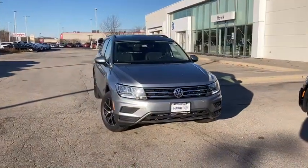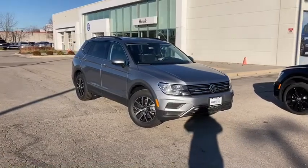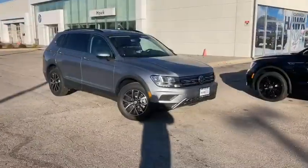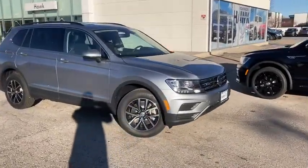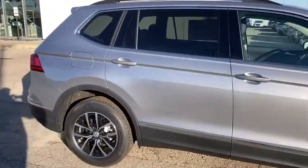Get into a car with value. 2021 Volkswagen Tiguan. Enjoy the peaceful ride and peace of mind you get in this comfortable, safety-minded Tiguan. Its well-equipped, flexible cabin and driver-assisted tech add confidence to every journey.